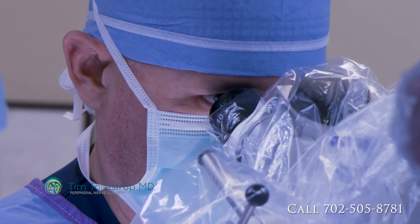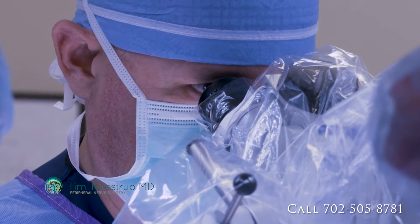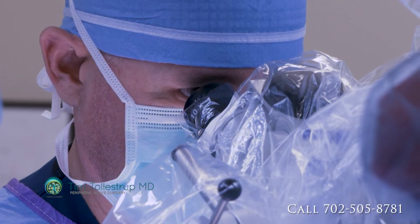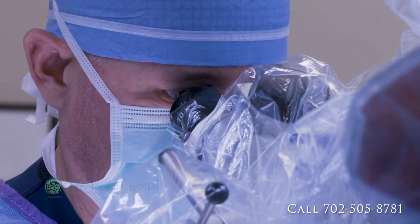If you have a defined space and the nerve starts to swell and become larger, pretty soon the tissue around the nerve starts acting as a mechanical compression point on the nerve. This is what is actually causing much of the clinical symptoms in patients with peripheral neuropathy.